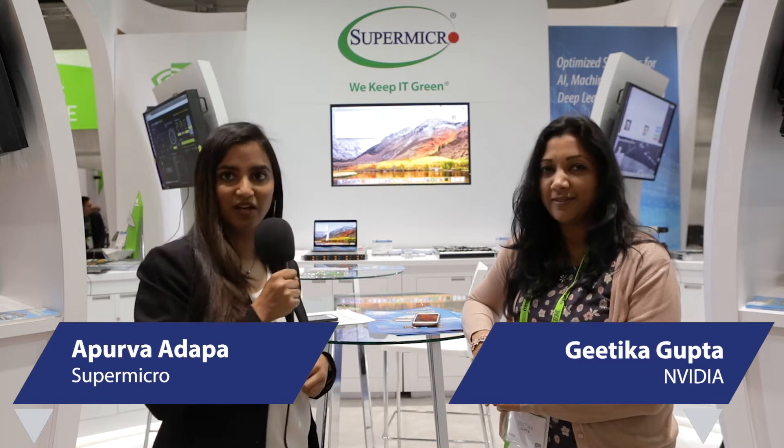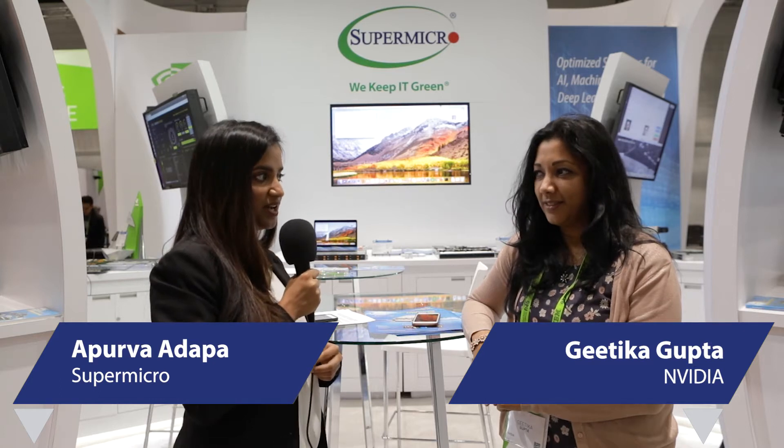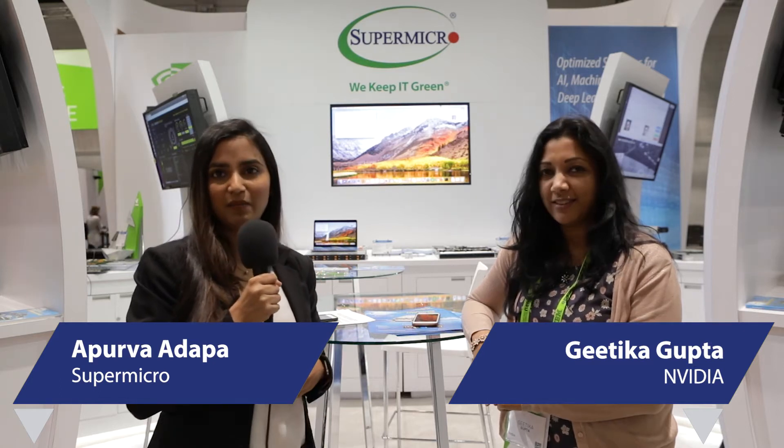Hi, I'm Apoorva Adupa from Supermicro. I'm at GTC here and I have Geethika Gupta, Principal Product Manager of Tesla products at NVIDIA. We are here to talk to her about the latest NVIDIA innovations, our GPU systems and more.